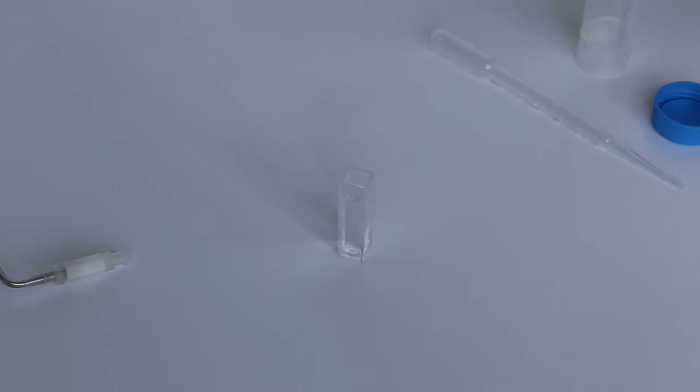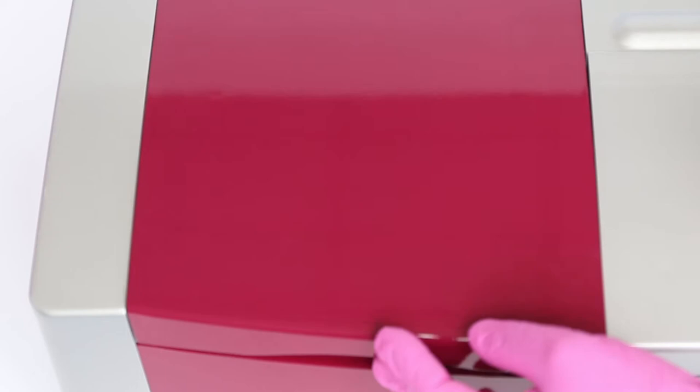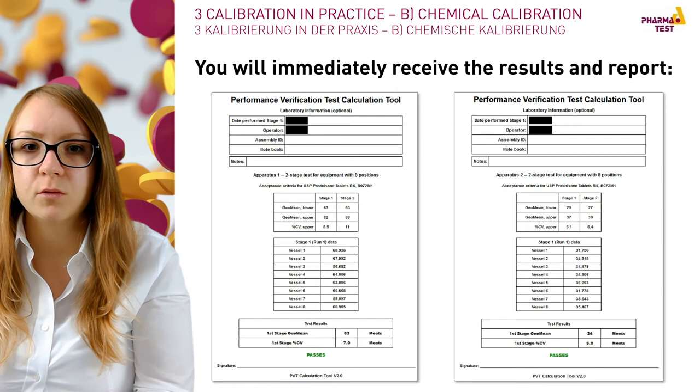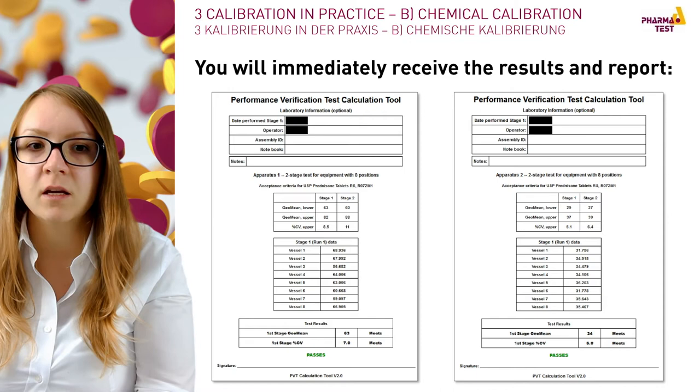After all samples are taken, measure them within a spectrophotometer to determine the real content of prednisone dissolved in each vessel. Fill all cuvettes with the corresponding sample and measure at 242 nm in a cuvette with a path length of 10 mm. If your performance verification test is successful, you will receive a non-changeable sheet including your entries and final test results. This certificate is necessary to prove that the dissolution tester passed the performance verification test.